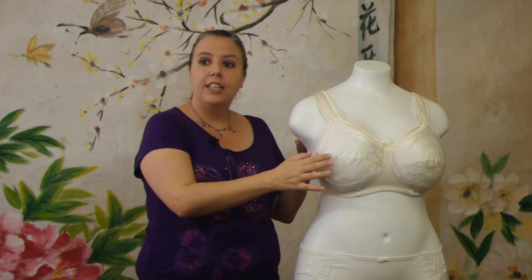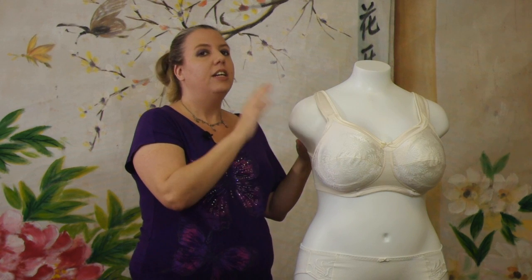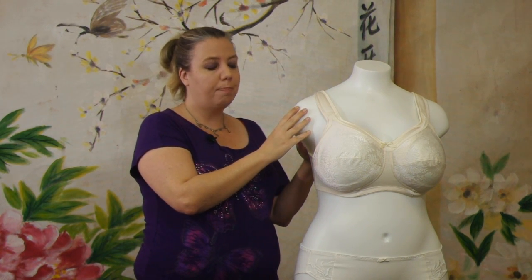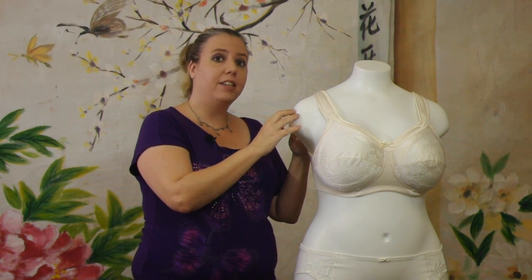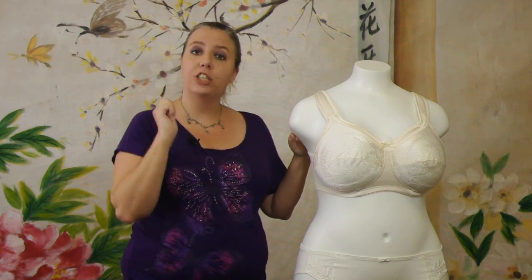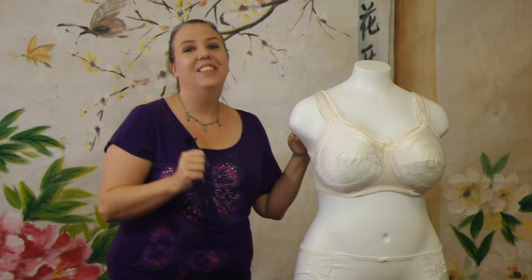One thing I want to clarify is that you might have noticed the puckering on the cups. The bra size is not quite accurate for my model here, but it is hard to work with these hard plastic models that don't have soft, pliable skin. Let this be a lesson to make sure you always have the right size bra to get a perfect fit.